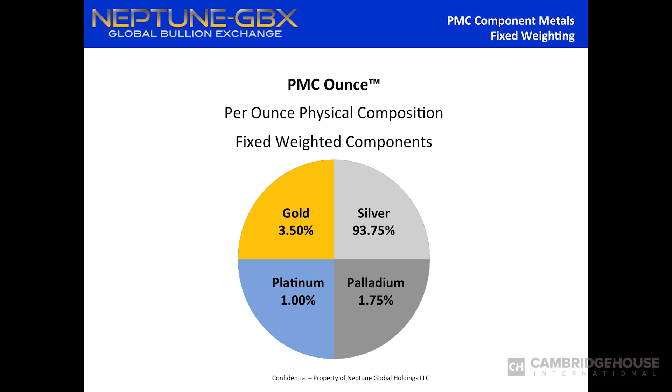We call it the PMC Ounce and it trades by the ounce. Think of it like a pizza with four slices, weighted toward gold, silver, platinum, and palladium. That's the physical weighting. Some people look at it and say 'that's mostly silver' — but there's a big price differential between the metals. When you look at an investment, you're looking at how many dollars are going in. This weighting will never change; it's the same as it was on day one and has to always stay the same.